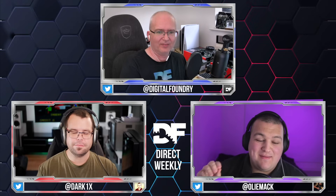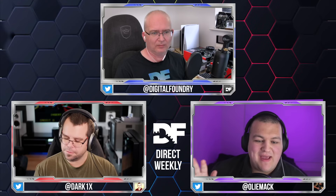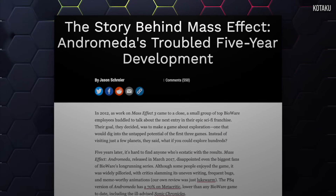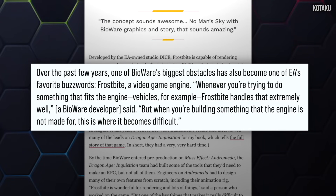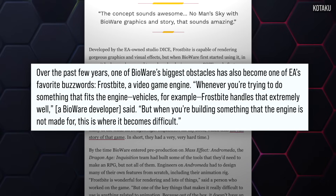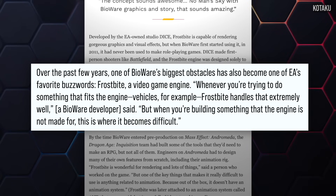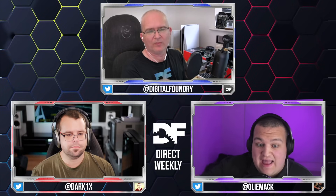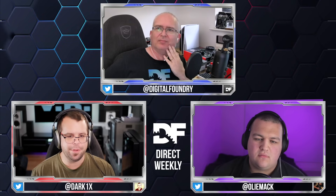It's funny that he's using EA and Frostbite as an example, because Frostbite's implementation in various titles has been problematic — notably in Mass Effect Andromeda, which had huge issues, and Dragon Age Inquisition before it. EA eventually moved away from their policy of trying to get all studios to adopt Frostbite, and now they use a more varied mix of engines. It's an engine that works great for Battlefield but doesn't meet the content creation demands of a big RPG.